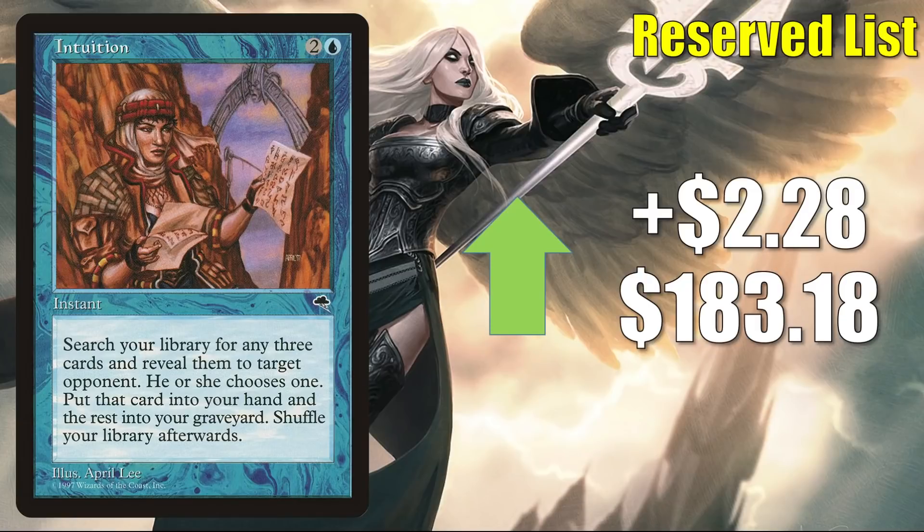Intuition from Tempest is up $2.28 to $183.18. This is getting more Commander play now in Hinata, Tameshi the Reality Chip, and it's an expensive but good upgrade again to the Buckle Up Commander deck or something to put in a fresh build around Shorikai. In Legacy, this is in Sneak and Show and Omnitel.